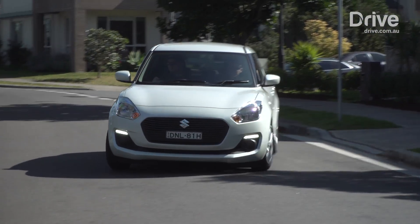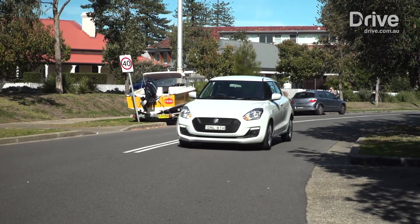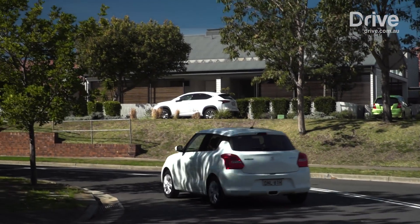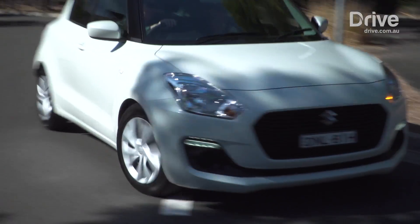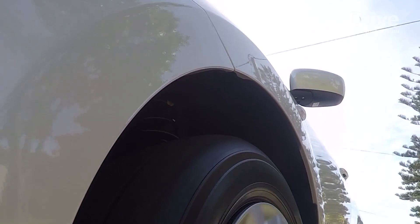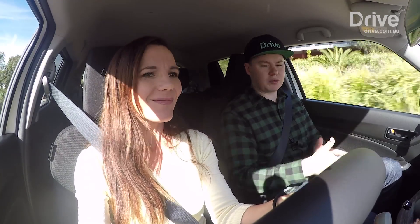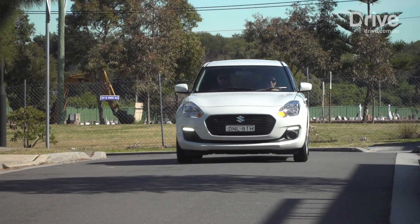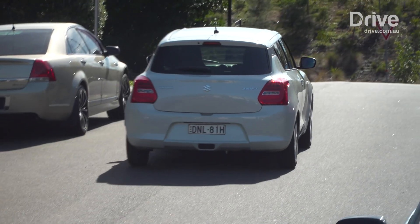It only weighs 870 kilos, which is very light by modern car standards. It hasn't got a lot of power, but it doesn't really need it. The gearbox is nicely matched to the engine. Driving the CVT auto version, it keeps up with traffic and does all the basics you expect a city car to do. What Suzuki has done really well lately is hone the chassis — the ride is quite comfortable for such a small car and the handling is quite responsive. The steering isn't the best, but I'm still enjoying it. I think Suzuki's done a great job doing all the basics right — it's not fancy, it doesn't have any frills, but it's quite an enjoyable little city car to drive.